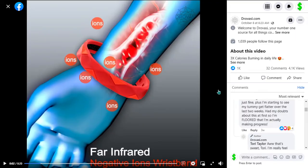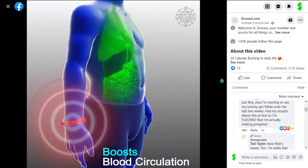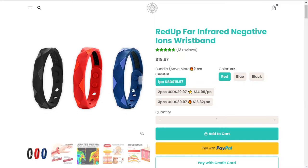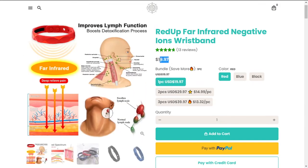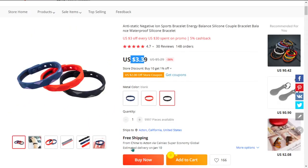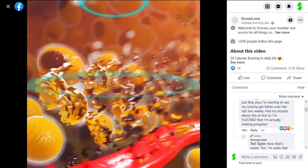The Facebook ad has more than 4,100 views and 1,000 likes. The selling price of the Far Infrared Negative Ions Wristband is $19.97, whereas the product cost is only $3.39. Shipping is free, so you're looking at a very good profit margin of $16.58. So sell it now.